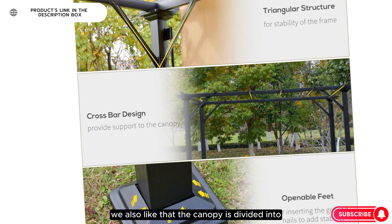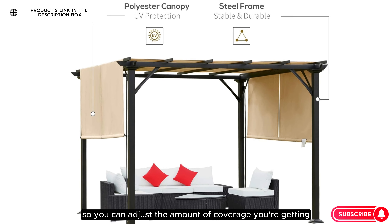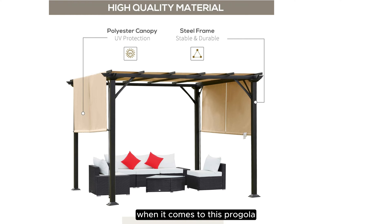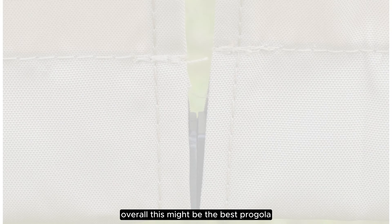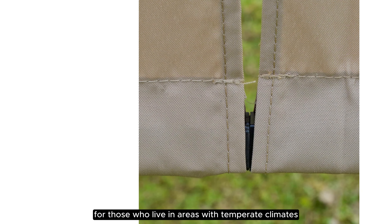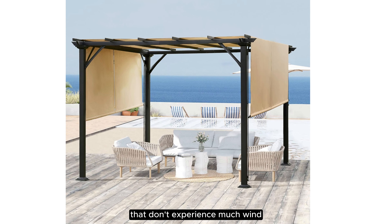The canopy is divided into two pieces that can be moved up and down, so you can adjust the amount of coverage you're getting. Keep in mind that the canopy is only offered in one color and it's not resistant to inclement weather. Overall, this might be the best pergola for those who live in areas with temperate climates that don't experience much wind, rain, or snow.